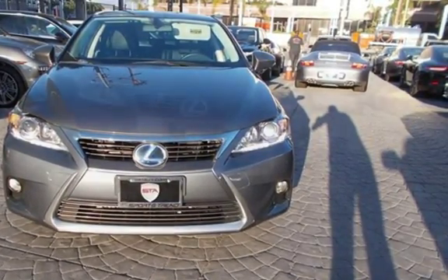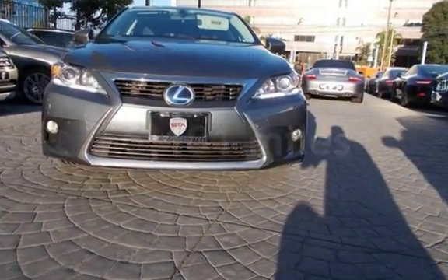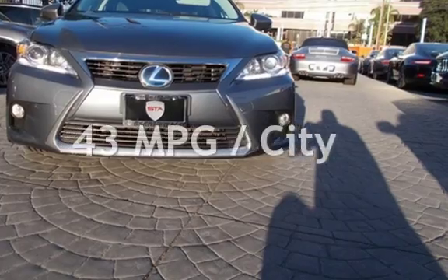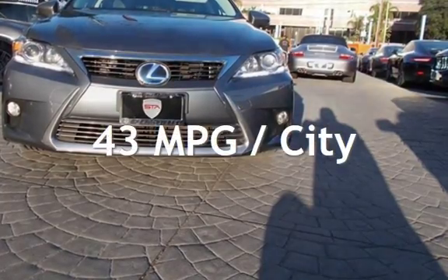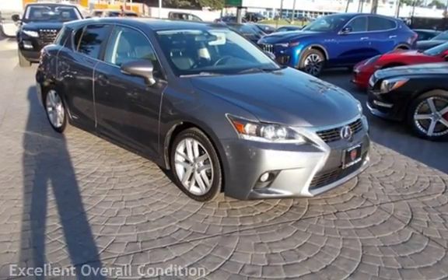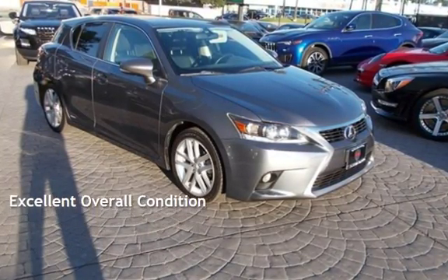This Lexus has less than 67,000 miles on the odometer. Estimated fuel economy for this vehicle is 43 miles per gallon in the city and 40 miles per gallon on the highway. This vehicle is in excellent overall condition.